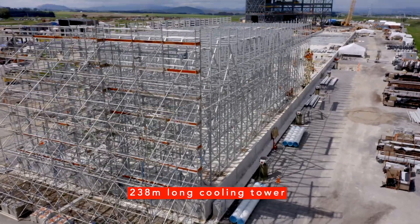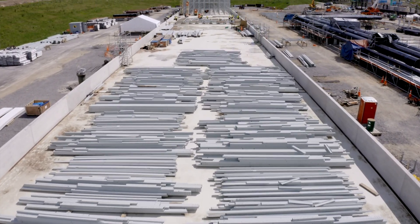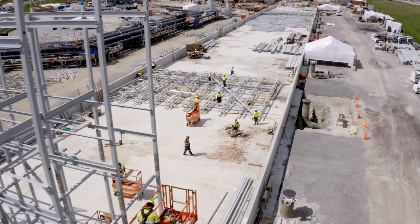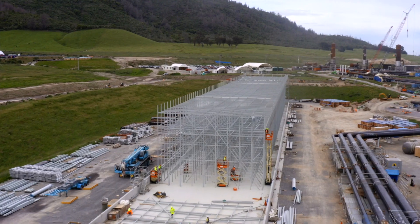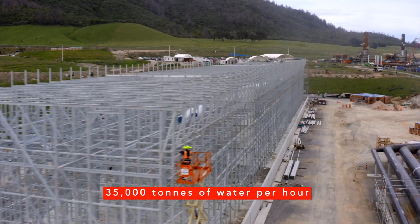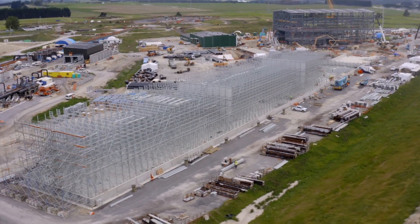The 238 meter long cooling tower is rapidly taking shape. We see here the fiberglass structural components being assembled and bolted together. The cooling tower will be clad green to merge into the background and there are 13 large fans on top used to draw air across the water being cooled. We cool around 35,000 tons of water an hour — that's equivalent to the volume of 14 Olympic sized swimming pools.